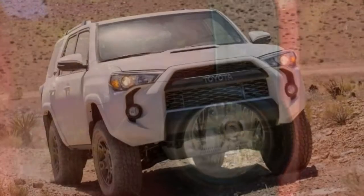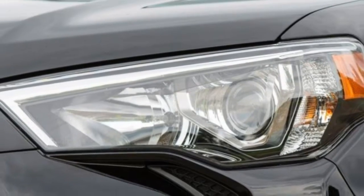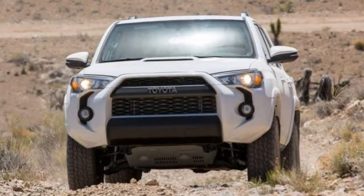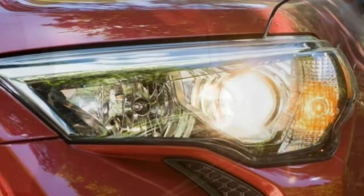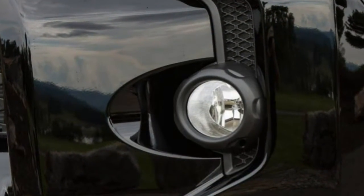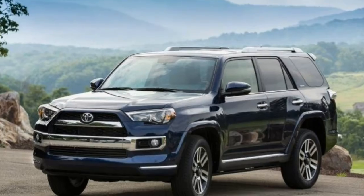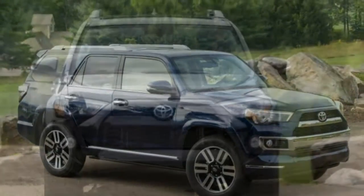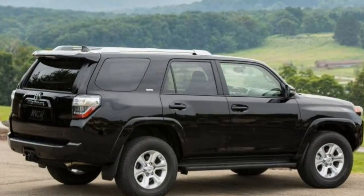Quality: the 4Runner has tight panel gaps outside and an attractive interior. The fabric seats are grippy, easy to clean, and good-looking. Utility: the cargo area offers great versatility, especially with the optional sliding cargo tray, along with a variety of storage options inside the cabin. Small item storage includes plenty of little nooks in the dash, a decent console bin, glove box, and door pockets. The rear seat backs fold flat, and it's simple to pack the sizeable cargo hold thanks to its squarish shape. One staffer actually tossed a sleeping bag back there and spent the night.